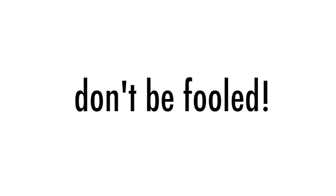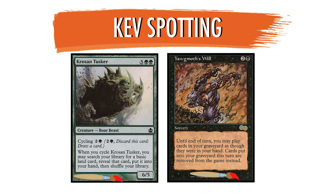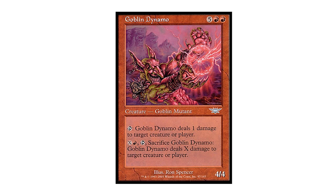Round 1. The correct answer is Kroosan Tusker. Yawgmoth's Will is a Ron Spencer piece, another affluent artist from Magic's past, whose style is significantly different than Kev's.